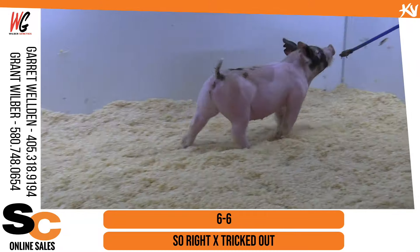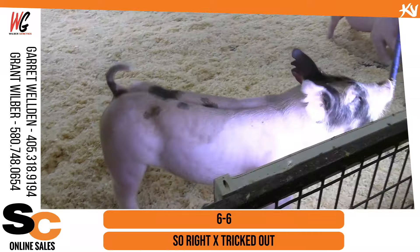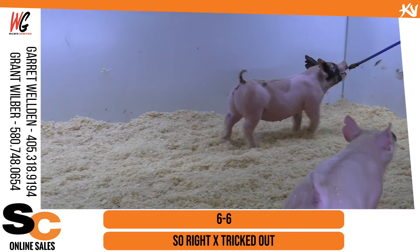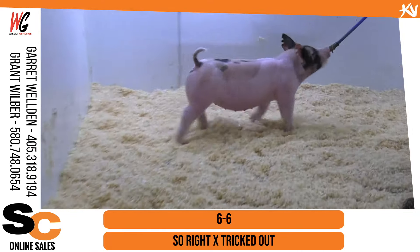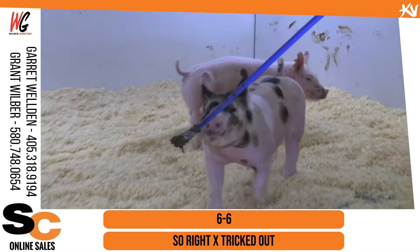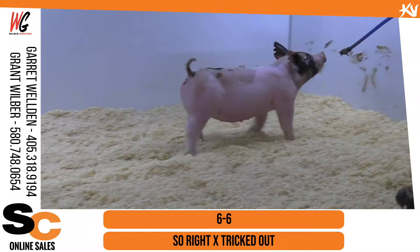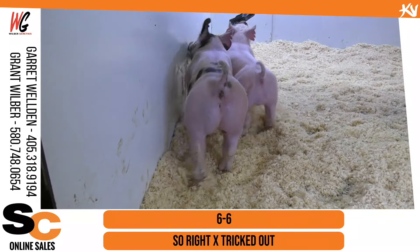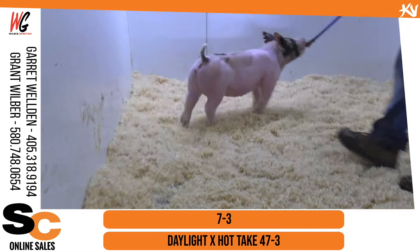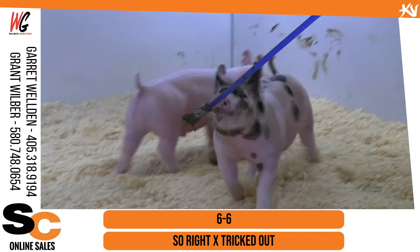And then 6-6, the calico gilt going across there — so right tricked out. I want to note that she does have an extra dewclaw, and I want to make sure to note that. But she's one that goes back to a mate to the third out light cross there at California Youth Expo last time. One that we're excited to get started here at the farm. Another one that's got some intriguing stuff — very very tall shoulder and good looking up front, and yet still very creasy up high. Got a huge pin set and a big square upper hip, still goes with plenty of comfort and mobility. Really really good pair here.